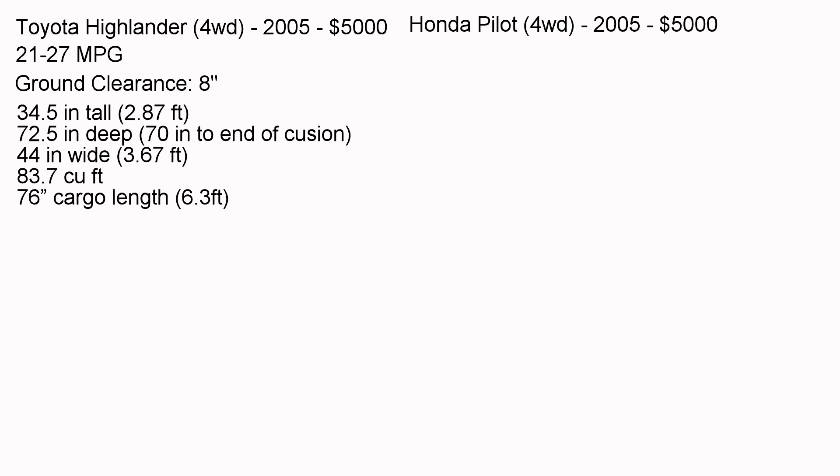The Honda Pilot is also four-wheel drive, getting 20 to 27 miles per gallon — roughly the same as the Highlander. The ground clearance is a little less at 7.3 inches. It is about 75 inches deep, 45 inches wide, and 42 inches tall. So it's taller than the Highlander, meaning you'll have an easier time sitting up straight and more space underneath for cargo.